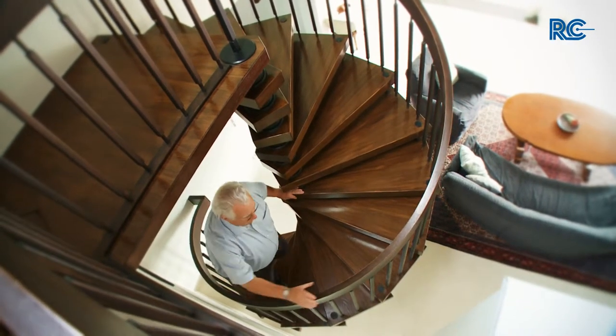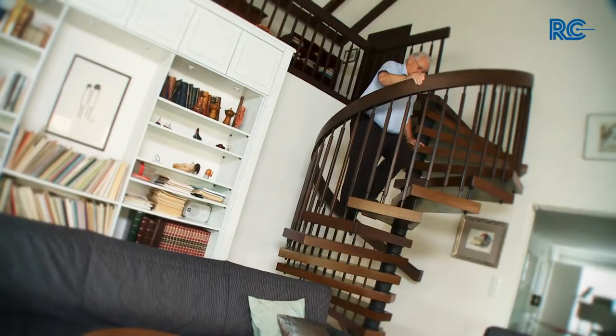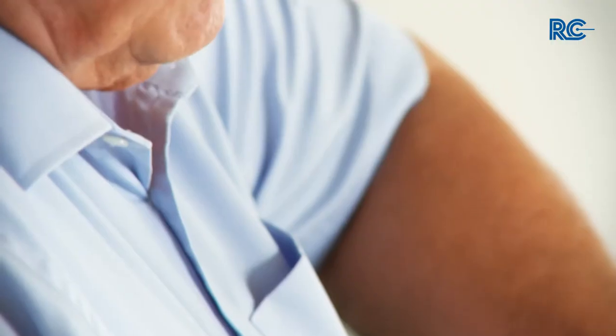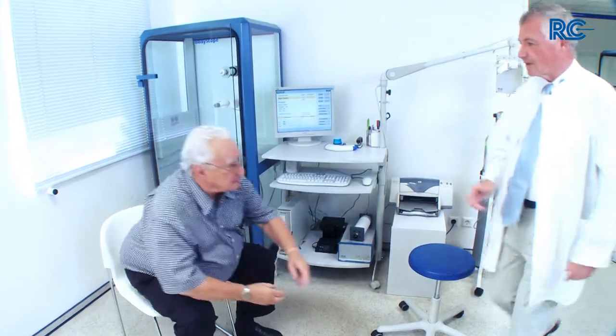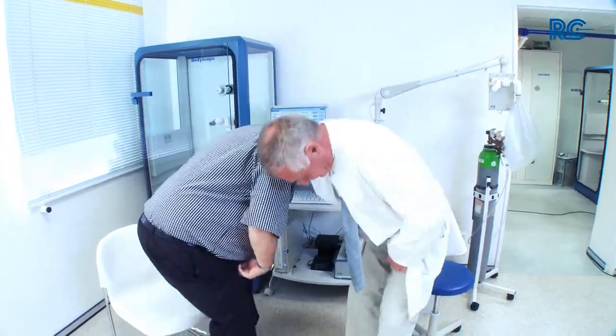Does this sound familiar? The smallest physical strain makes you feel exhausted and requires you to stop in order to catch your breath. Do you often feel short of breath and wheeze while breathing out? Do you need to cough a lot in the morning and suffer from recurring airway infections? This needn't be. Visit your GP. These symptoms are manifestations of chronic obstructive pulmonary disease, in short COPD.